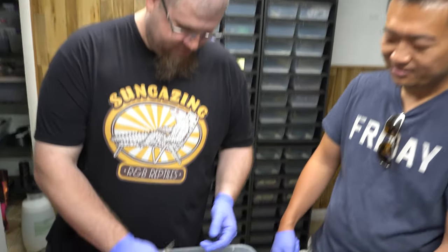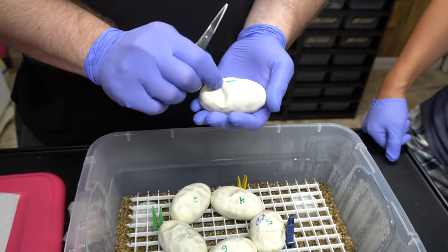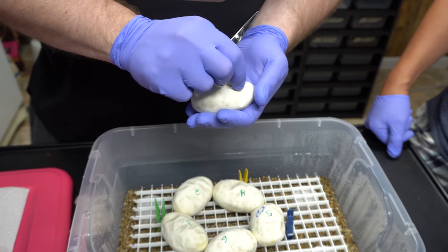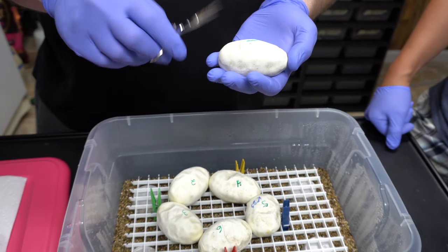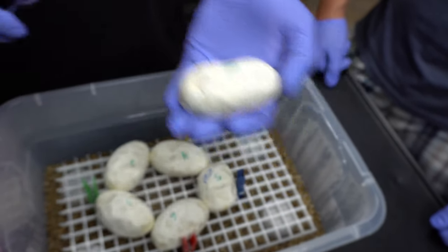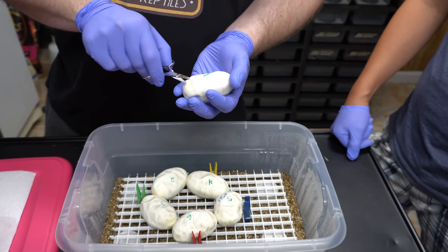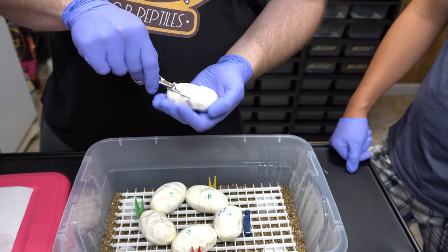Egg number one — conveniently numbered so we don't get confused. They're numbered because we need to know how many eggs were in the clutch. People wanted to guess what's in the eggs, so for all you guys guessing what's on number one on Instagram — this is what we got. Our Instagram is linked below; it is in the description.